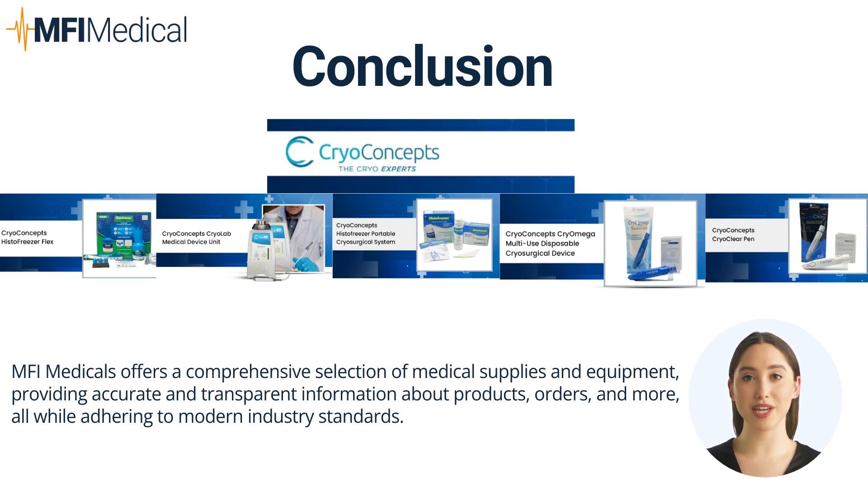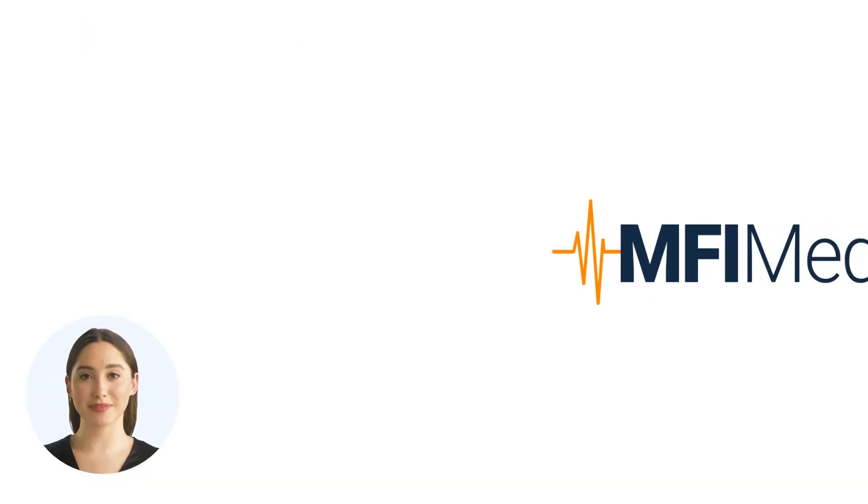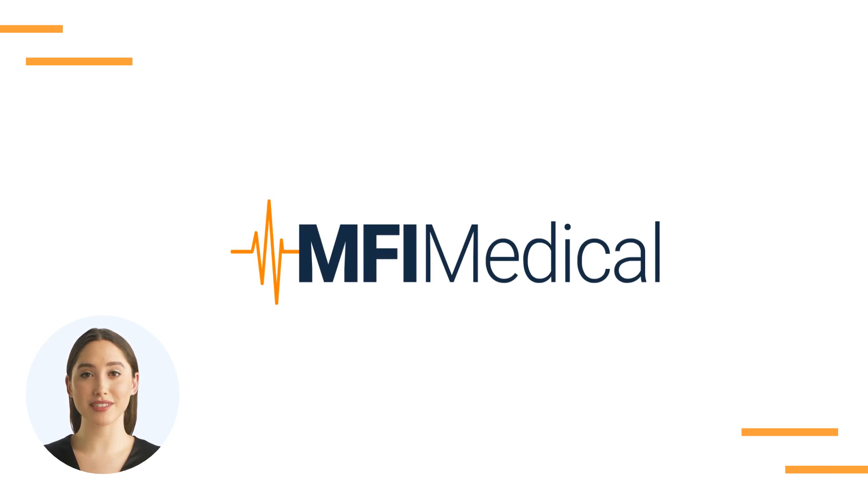From precise cryosurgical procedures to cosmetic enhancements and whole-body wellness, CryoConcepts' innovative products at MFI Medical enhance care quality and patient satisfaction. Explore the full spectrum of CryoConcepts' cryotherapy solutions and transform your practice with MFI Medical. Thank you for exploring MFI Medical's Guide to CryoConcepts, revolutionizing cryotherapy solutions for modern healthcare. Visit MFIMedical.com and find the perfect fit today.